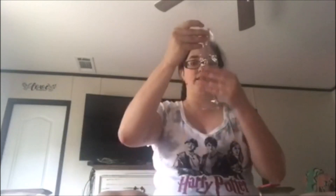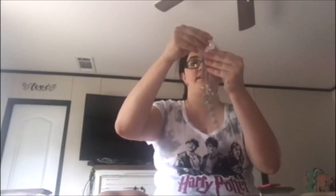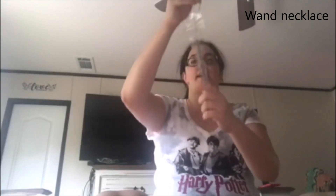Item number three. This is a necklace, but it's a wand. I'm very happy with that — I might even put it on and wear it for the remainder of the video.